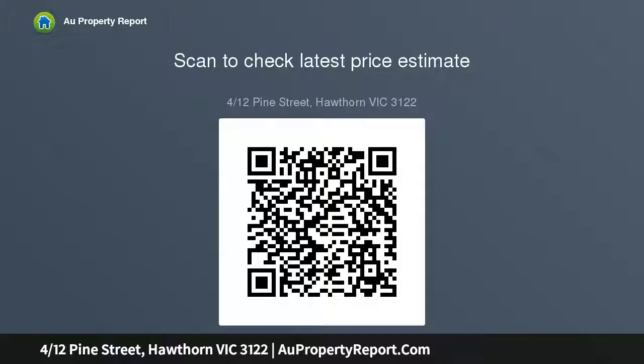This fabulous apartment also features a security entrance and off-street car space, currently leased until March 2020 — a perfect first home or set and forget investment.